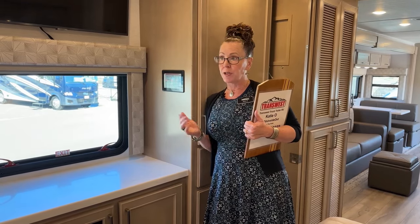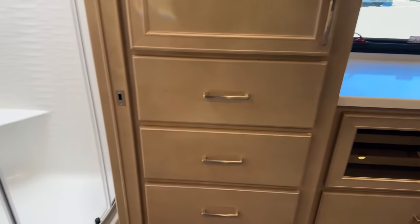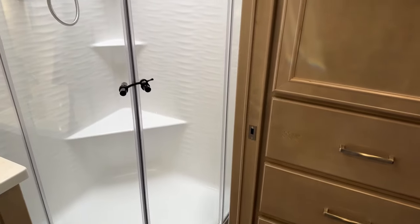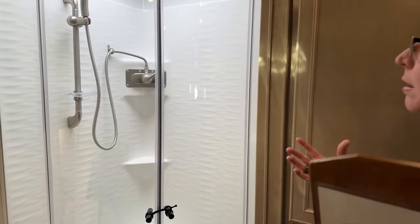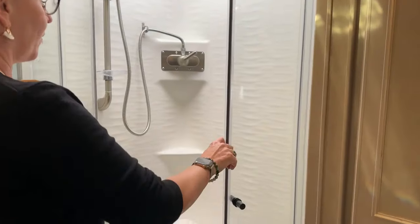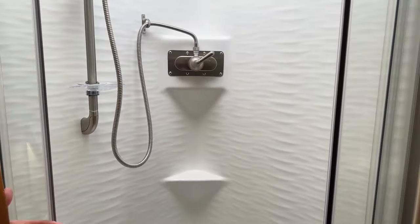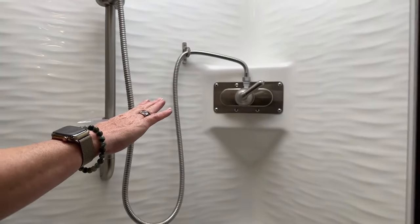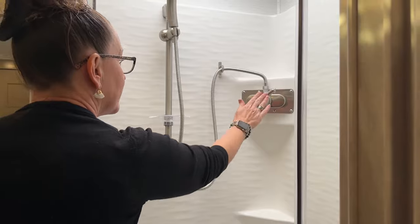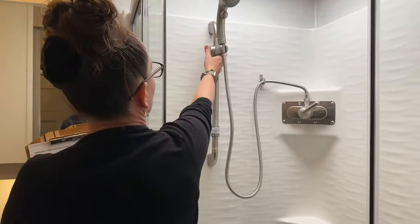Starting in the rear half-bath, we have an all-new fiberglass shower surround — a new design from Renegade in the last year. It's a bright white, replacing the old oatmeal color. A great improvement is moving the water control from down low, where you'd bump your back, to up high. It also turns on with a sliding motion rather than on/off, so it won't accidentally turn off if you bump it.